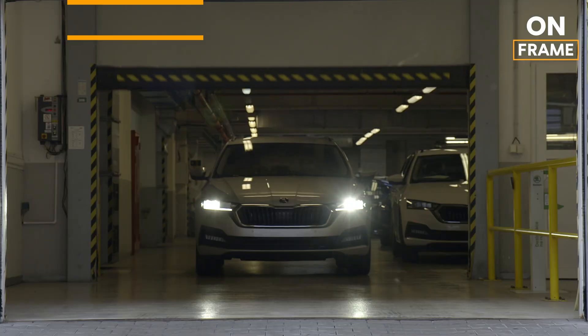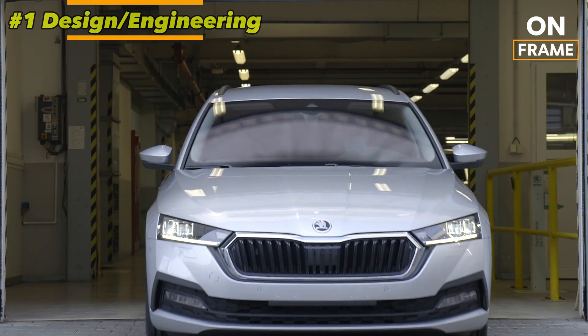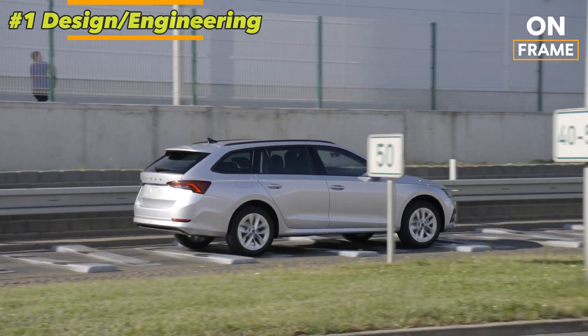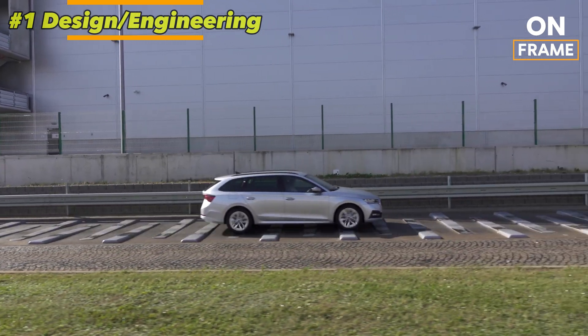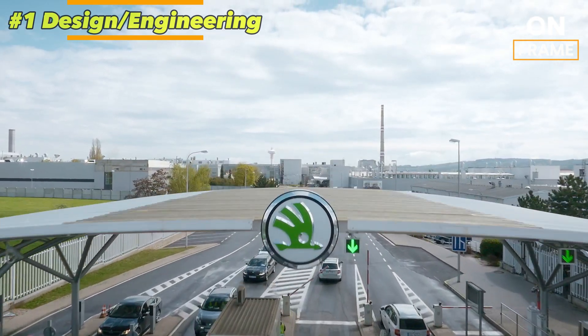1. Design and Engineering. The first stage in the production of the Škoda Octavia is the design and engineering phase. This is where the concept of the car is born, and the initial sketches and technical specifications are laid out. Using sophisticated computer-aided design (CAD) software, Škoda's team of engineers and designers create virtual models of the vehicle.